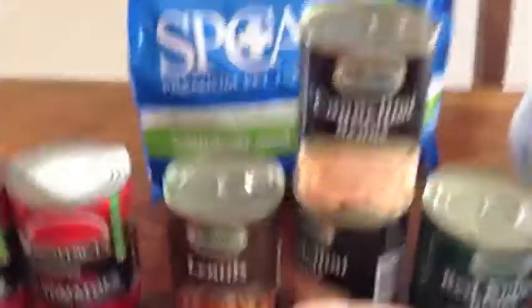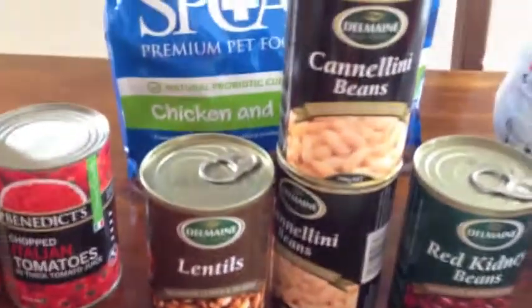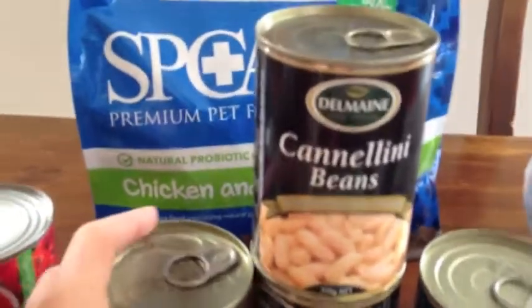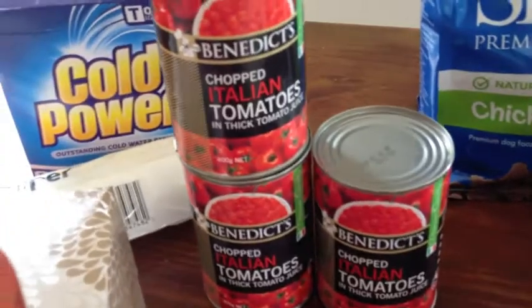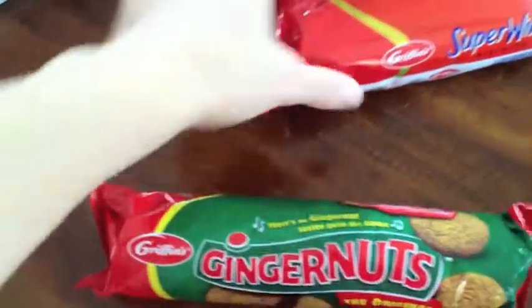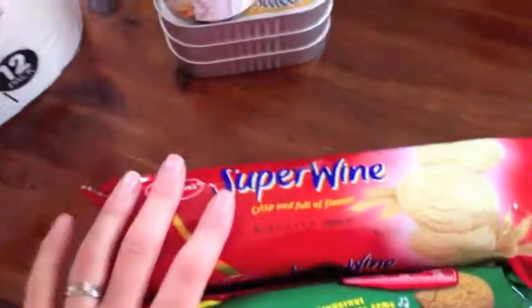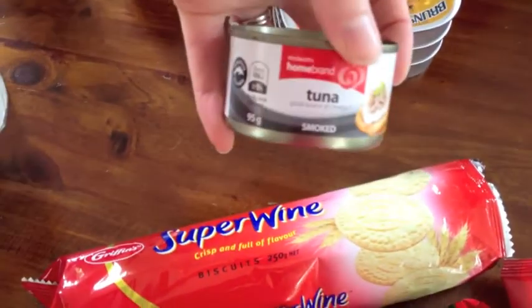I bought some canned beans — cannellini beans, lentils, and red kidney beans — four for $6, which was quite good. Delmaine is a good brand so it was a good special. Then three cans of crushed tomatoes, three for $3, a jar of passata, and a big sack of dog food — $16 for 3 kg. I got some biscuits for the kids — ginger nuts and super wine — which we'd already opened in the shop and eaten half of. They keep the kids happy.